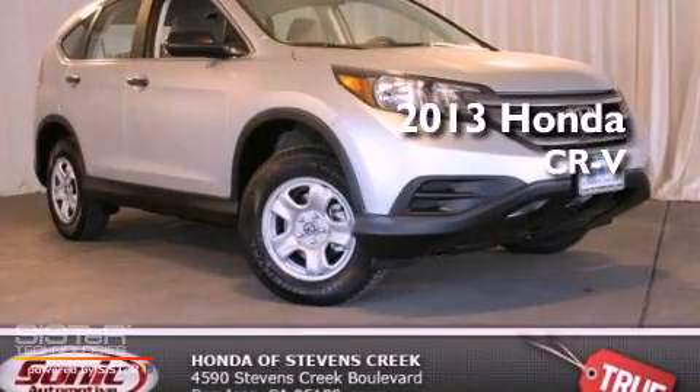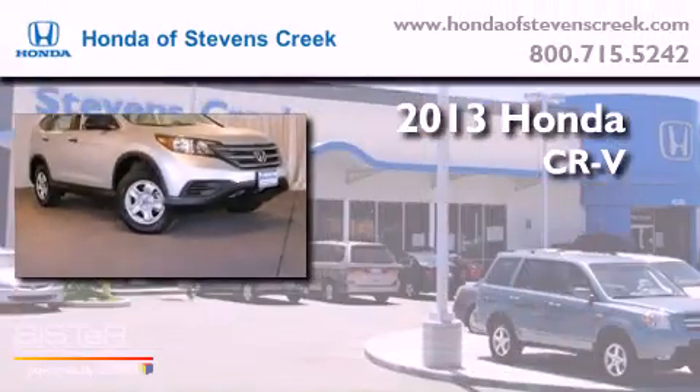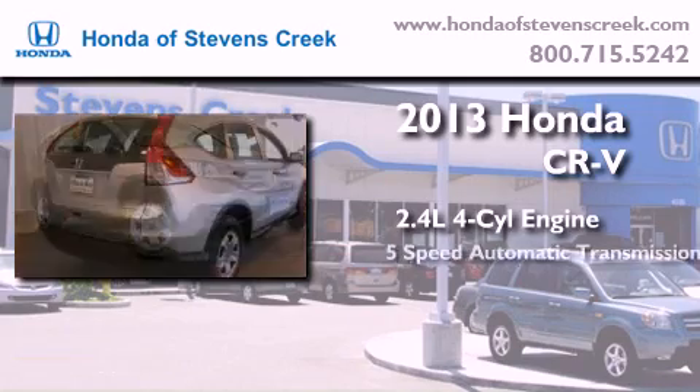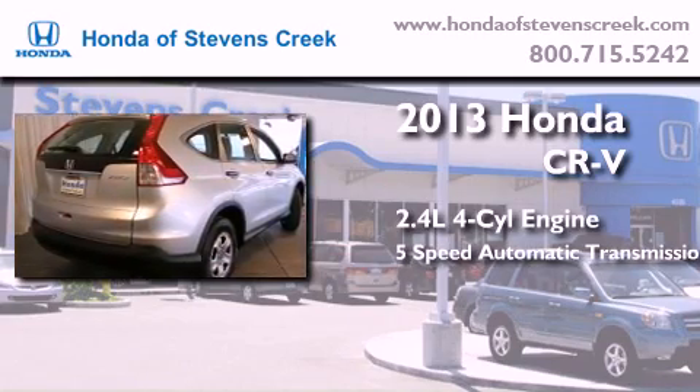This is a brand new 2013 Honda CR-V. It features a 2.4-liter, four-cylinder engine, a five-speed automatic transmission, and all-wheel drive.